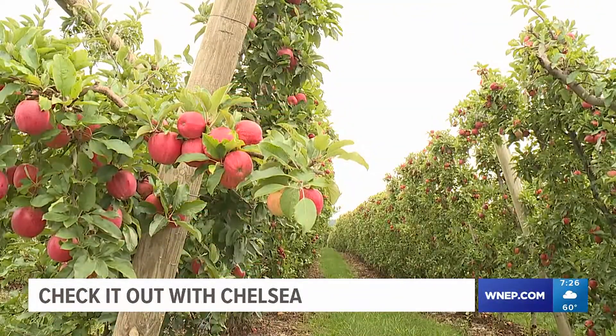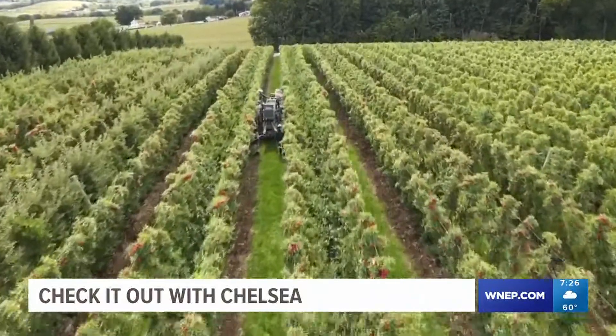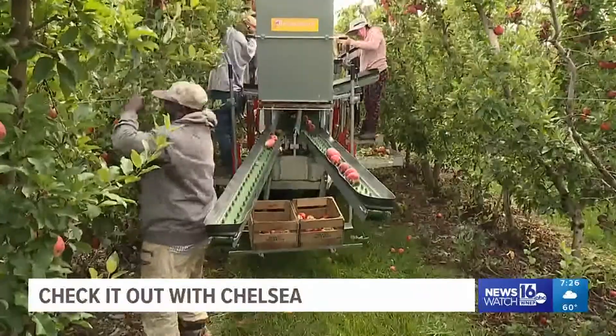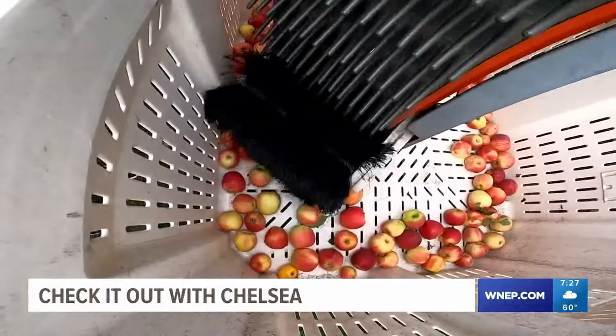Luckily, apple picking isn't what it used to be. When Greg was a kid, they used bushel crates. Now harvesting looks a little something like this — with the use of the Mukchaff Pluck-A-Track. The apple goes from the tree to hand, to a belt on the machine's arm, and then to another belt, gently placing the apple into a 20-bushel bin.